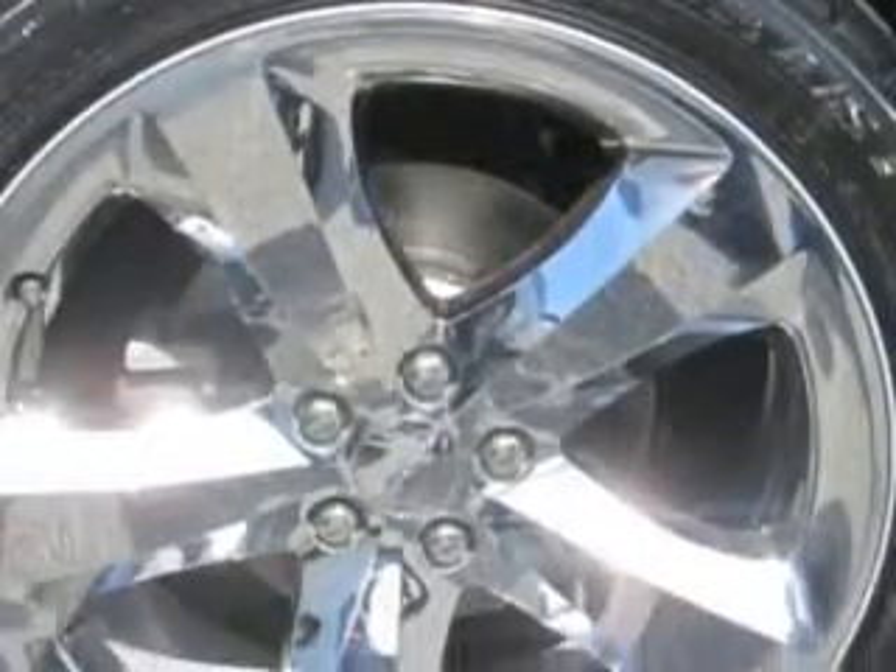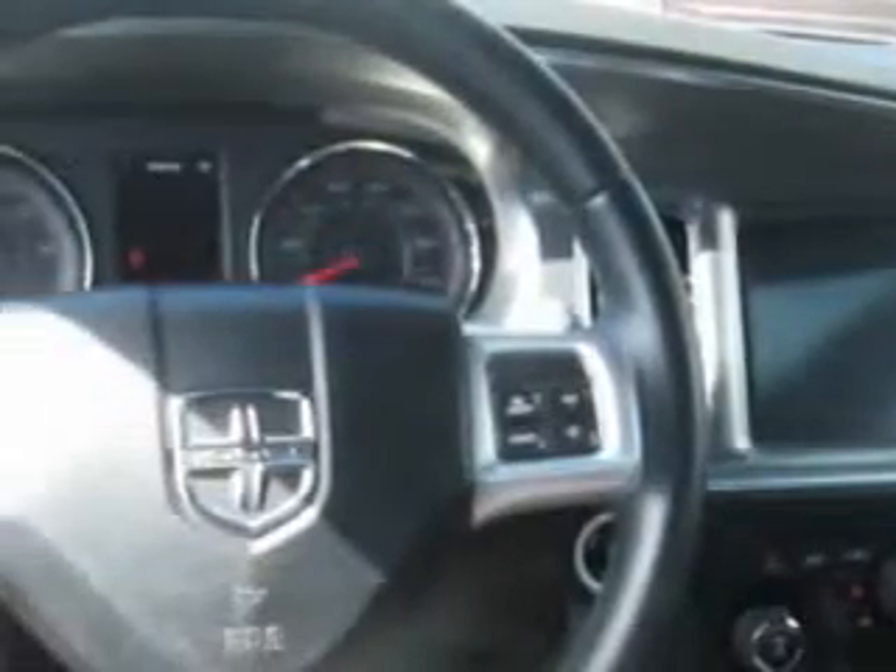Additional features include a heated driver's seat, remote engine start, hands-free communication system, heated passenger seat, and much more. Enjoy the drive and have peace of mind in this 2012 Dodge Charger.